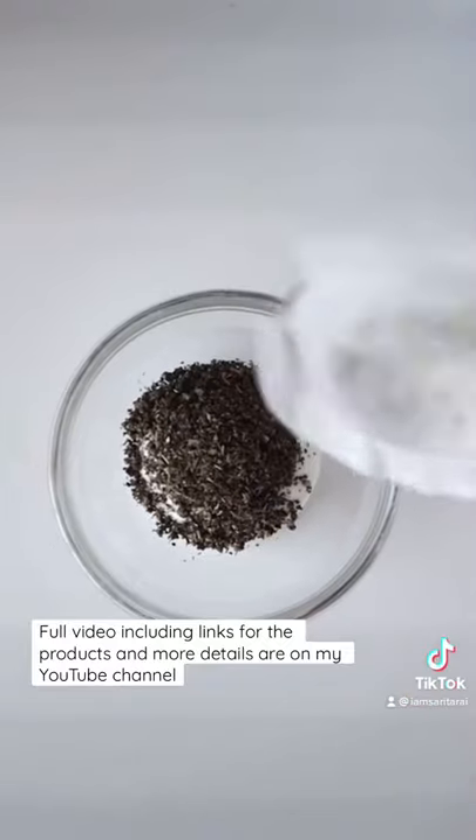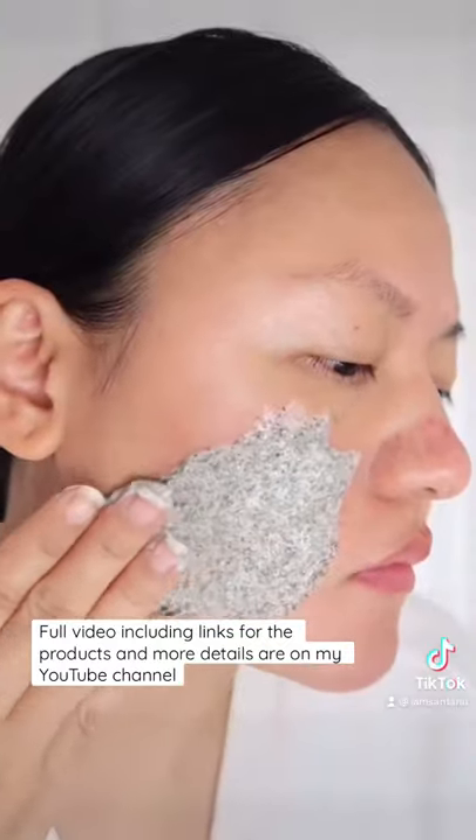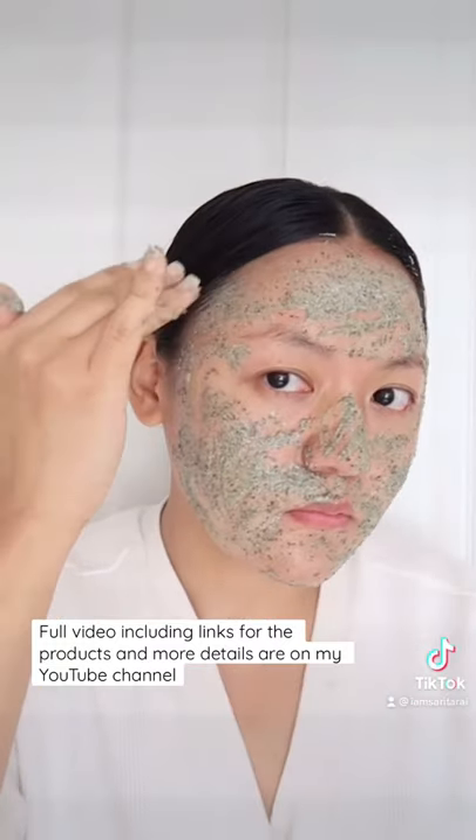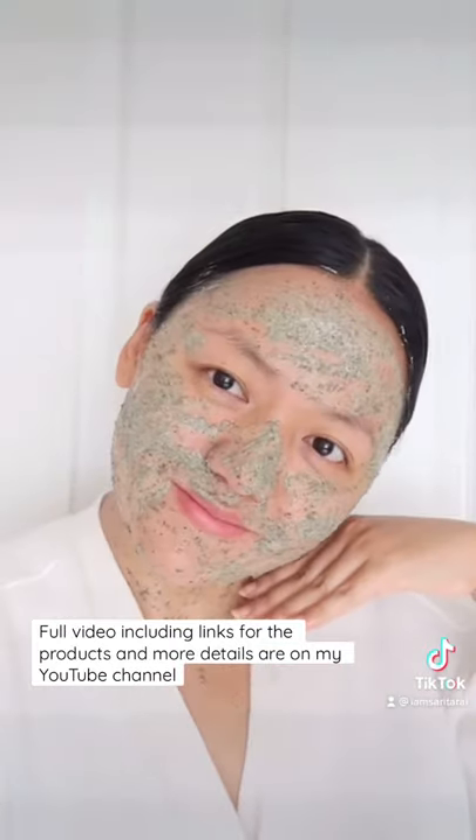Yogurt has lactic acid which helps to exfoliate and hydrate my skin — it got rid of flakiness and dryness. Green tea helped me to calm my redness as it has anti-inflammatory properties and antioxidants.